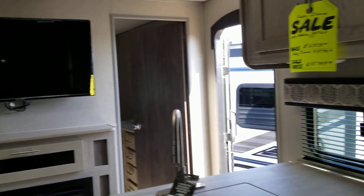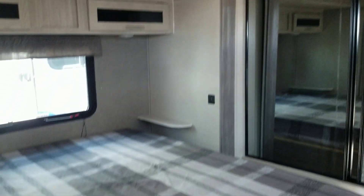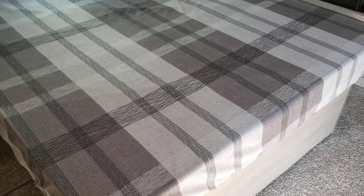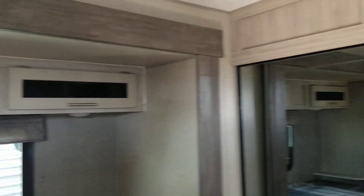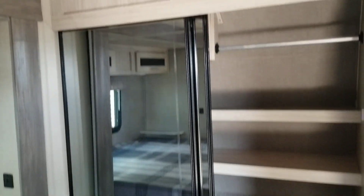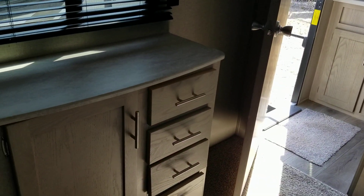Let's go up to the front. It has a front bedroom with a nice bed and cabinets above. It has a mirrored closet. And this is where your washer and dryer goes — it is washer and dryer prepped. And a nice little cabinet.